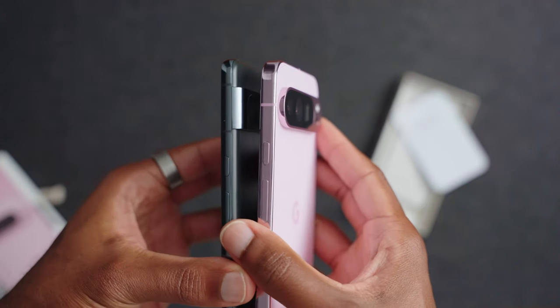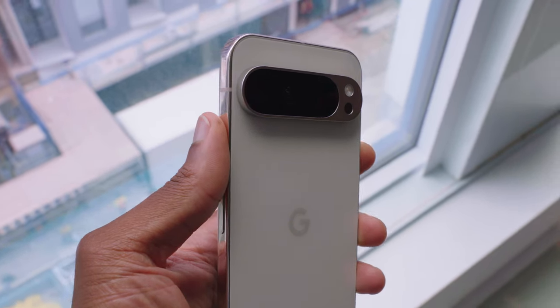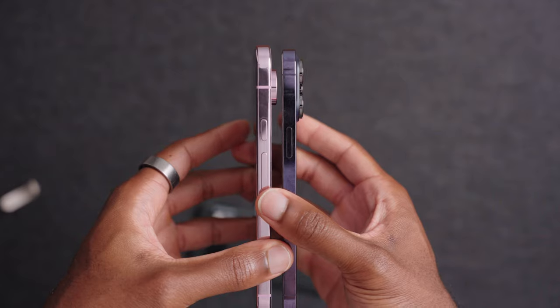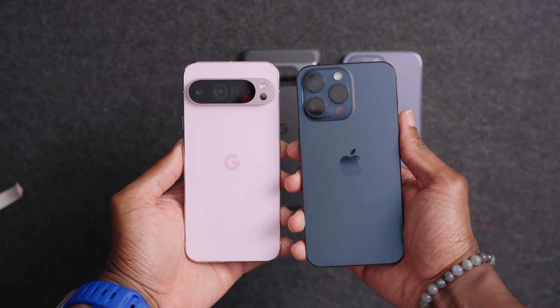We've got these new flat rails all around the side of the phone with a nice glossy finish, and a lot of people are saying that especially with the antenna bands it's looking very similar to the S24 and the iPhone. Honestly I don't disagree, but the glossy finish with the soft touch matte glass on the back just looks amazing to me.